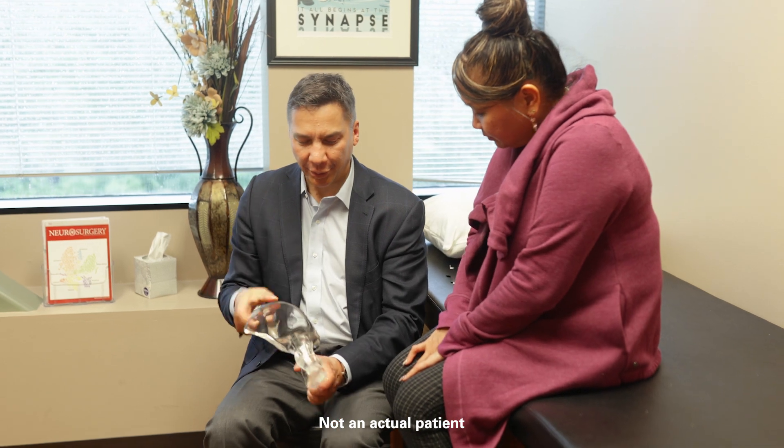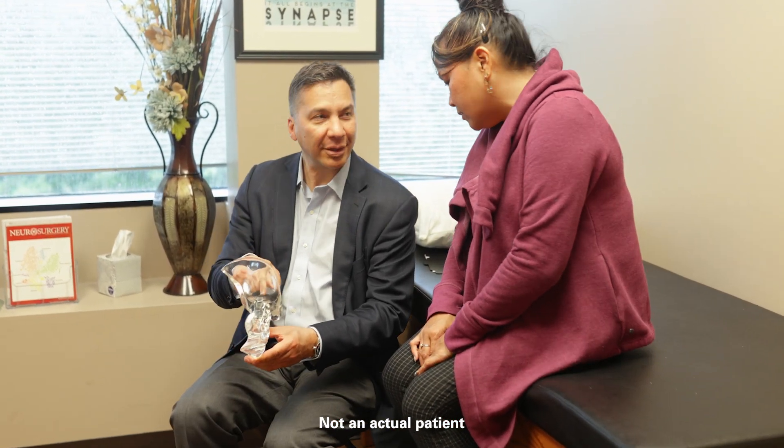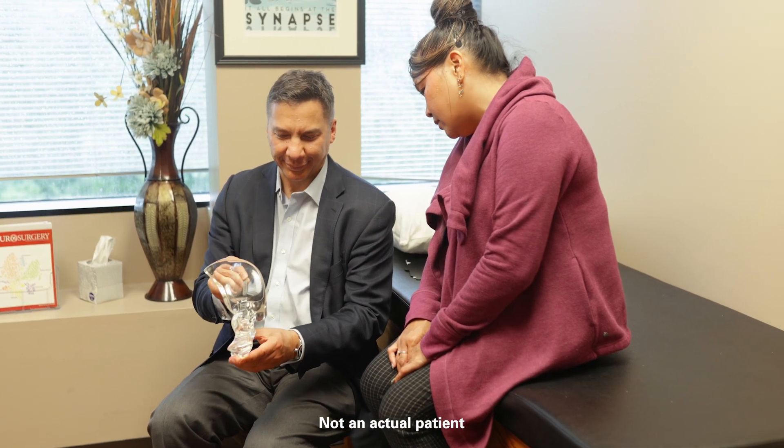In my practice, I use the iFuse implant system for SI joint fusion. The reason for this is that it's the product that has been on the market the longest and has substantial clinical evidence supporting its use and clinical efficacy. That gives me peace of mind when I recommend this procedure to patients.